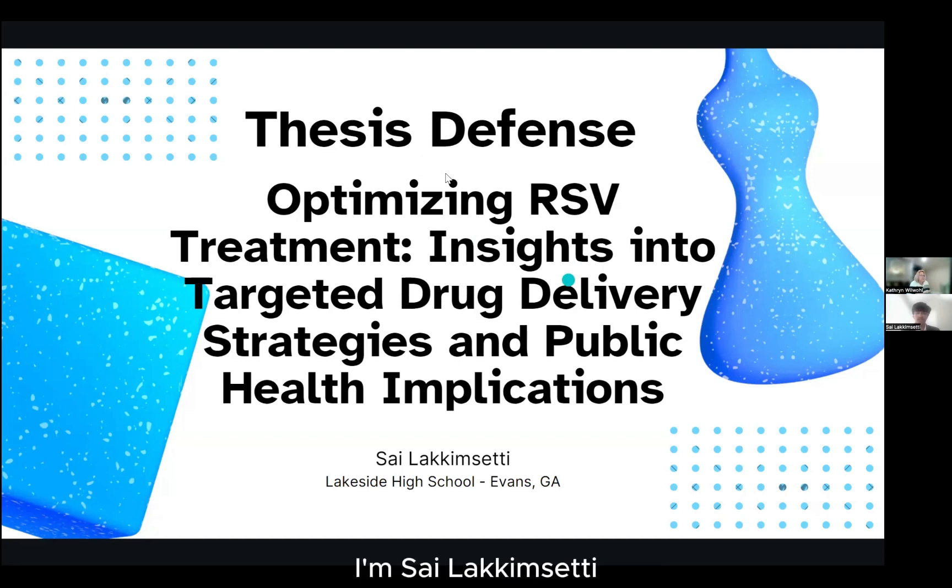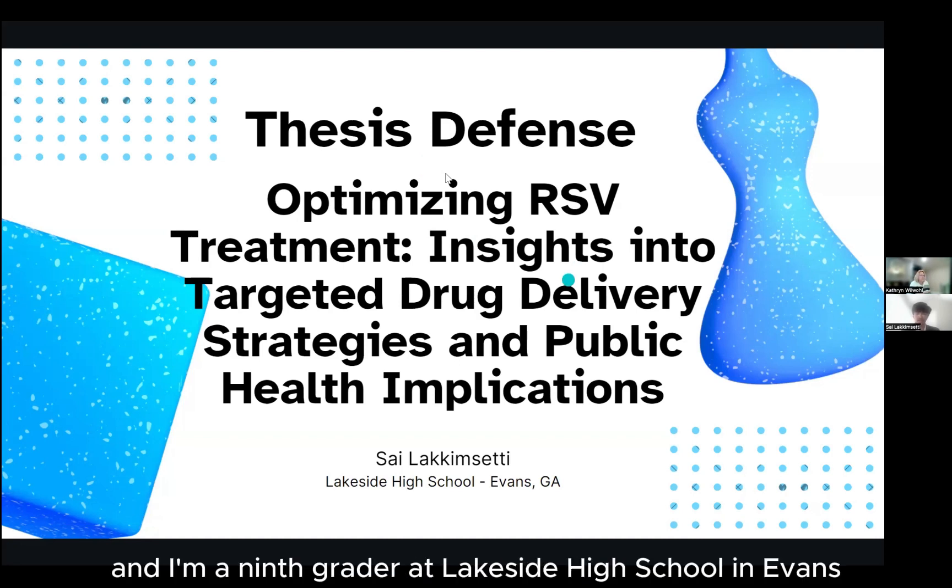Good afternoon everybody. I'm Syla Kumseti, and I'm a ninth grader at Lakeside High School in Evans, Georgia.